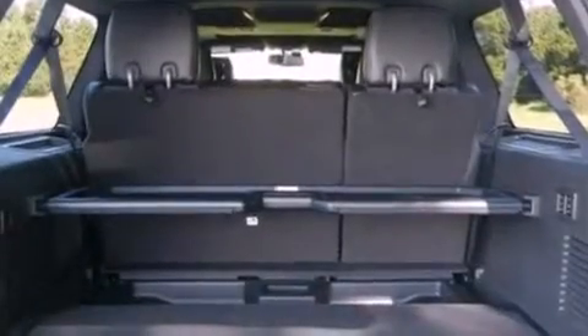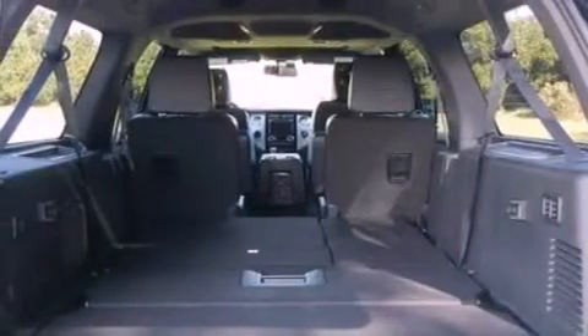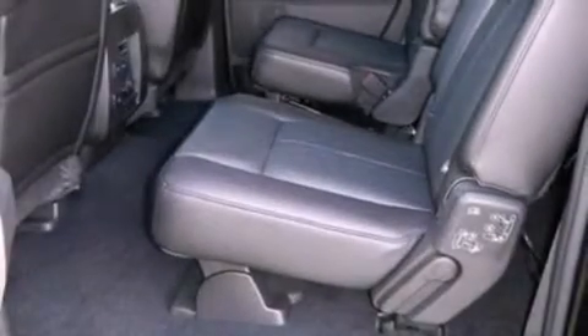The following features are also included: big 18-inch wheels, memory settings for the seat's positions so you can recall your favorite alignments with the push of one button, a power rear lift tailgate, and leather seats.